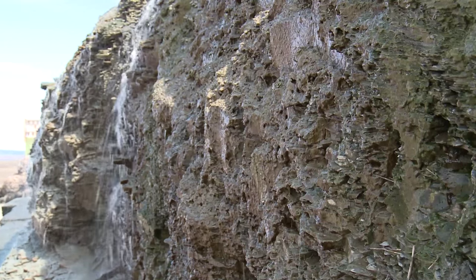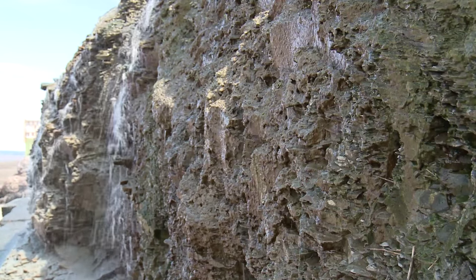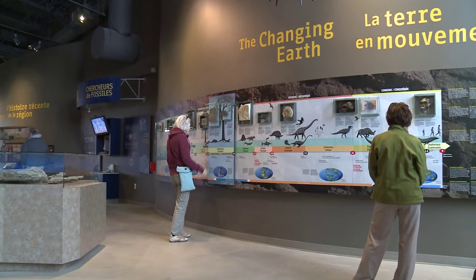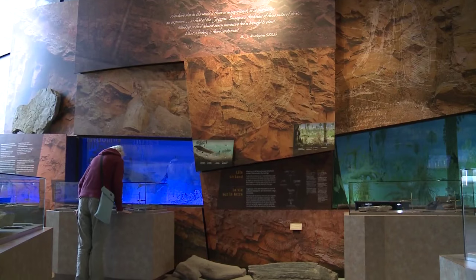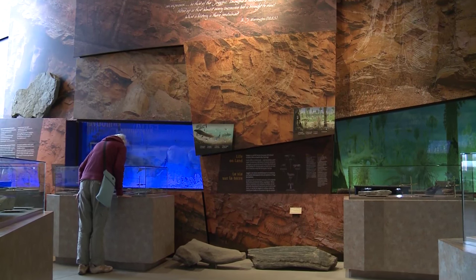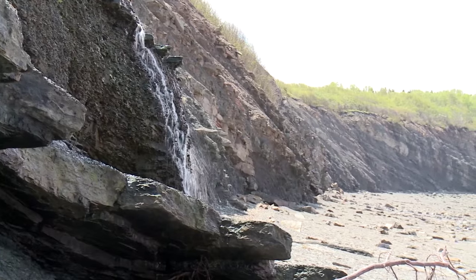Even today, scientists continue to work at Joggins, studying the unique fossil record here. They operate out of the Joggins Fossil Centre, where visitors also start their journey. This building is home to newly discovered fossils, many of which can be picked up and felt. From here, visitors depart for guided tours of the cliffs.